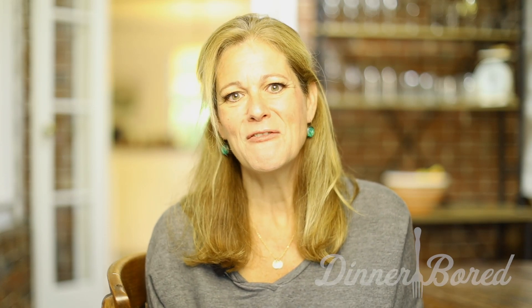Hi, I'm Amy Schmidt with Dinner Board with what to make this week — five easy weeknight dinner ideas. Need some dinner inspiration? I've got you covered. Subscribe to my channel for weekly menus and recipes.